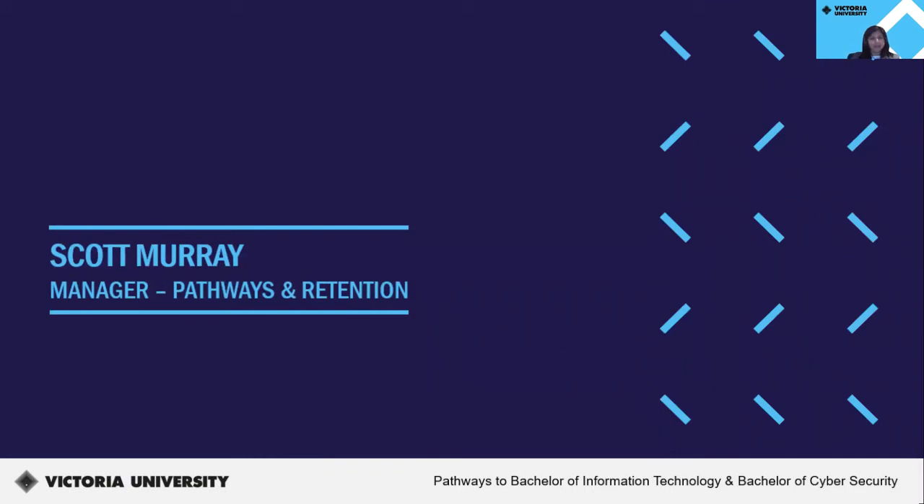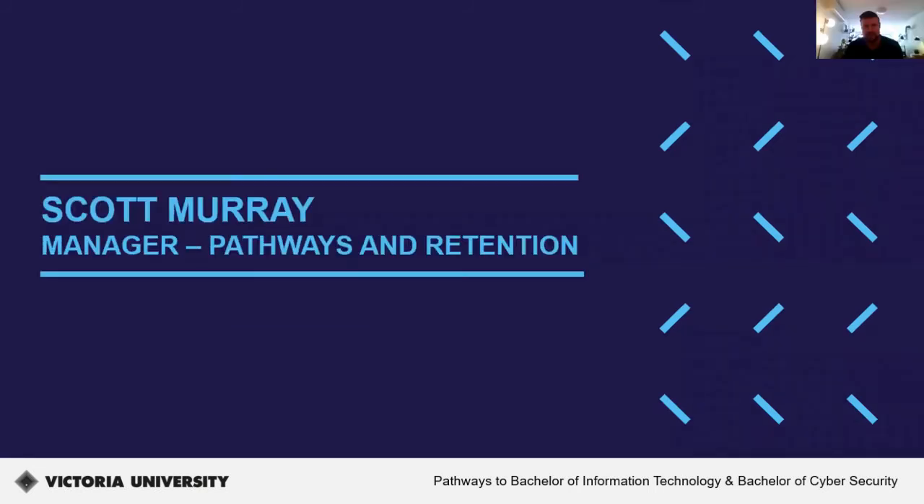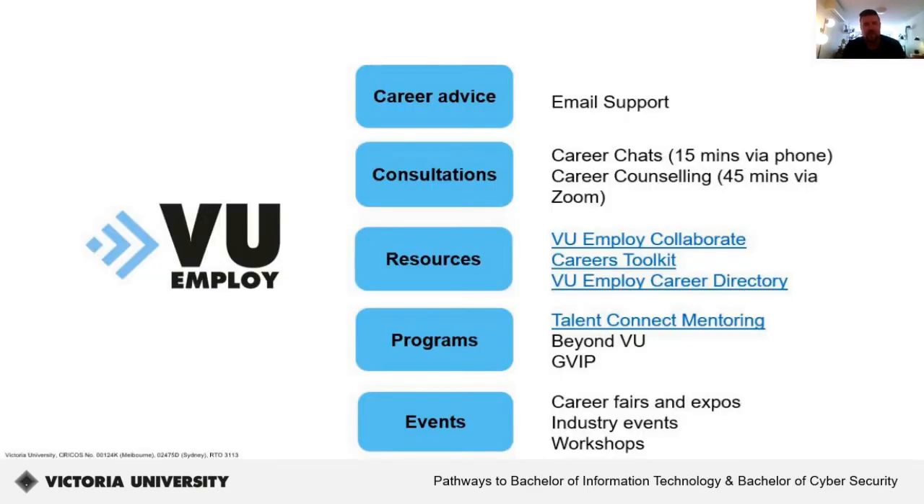Last but not least, I'd like to hand over to Scott, Manager of Pathways and Retention, to speak about VU Employ and the opportunities at VU. One of the key services we offer at VU is VU Employ. VU Employ is our careers service, and we offer career advice through email consultations, one-on-one appointments with a qualified careers consultant, a range of different resources including the VU Employ Collaborate space, careers toolkit, and the VU Employ Career Directory, a range of different programs offered throughout the year including Talent Connect Mentoring, Beyond VU, and GVIP, as well as a huge calendar of events including fairs and expos, industry events, and a range of different workshops.